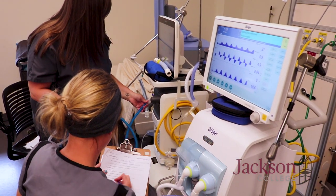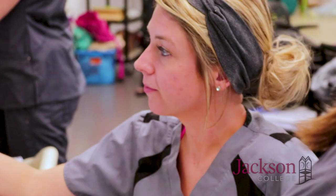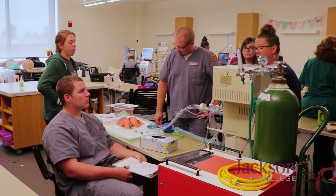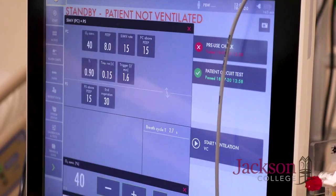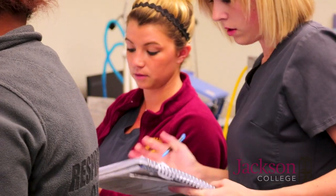A typical workday for a respiratory therapist: you come in in the morning, get a report on the patients from the people who had them before you, and you take care of the patients all day long on their ventilators. You're interacting with the nurse who is the caregiver at the bedside and the doctor supervising the care of the patient. You have to have a technical bent because we work with a lot of high-tech machinery, and also want to work with patients one-on-one, because that's primarily what we do.